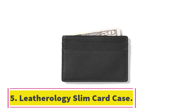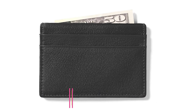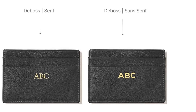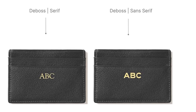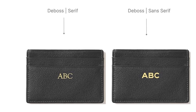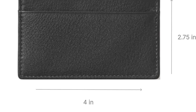Number 5: Leatherology Slim Card Case. If you're interested in quiet elegance, get the Leatherology Slim Card Case, which is made of surprisingly supple leather. As with Leatherology's bifold wallet, the leather on this card case feels extremely smooth and especially buttery, which makes sense considering this card holder's premium price.